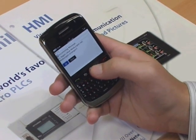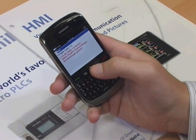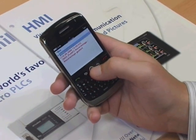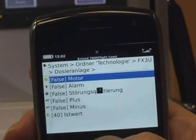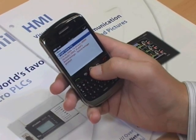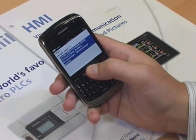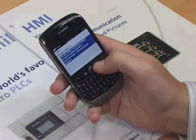The latest generation of handheld communication devices combines the functionality of a handheld PC with the connectivity of a phone and high-speed modem. Wherever mobile reception is available — which is currently most of the populated Western world — the operator can now stay up to date with plant activity and respond to events as they occur.